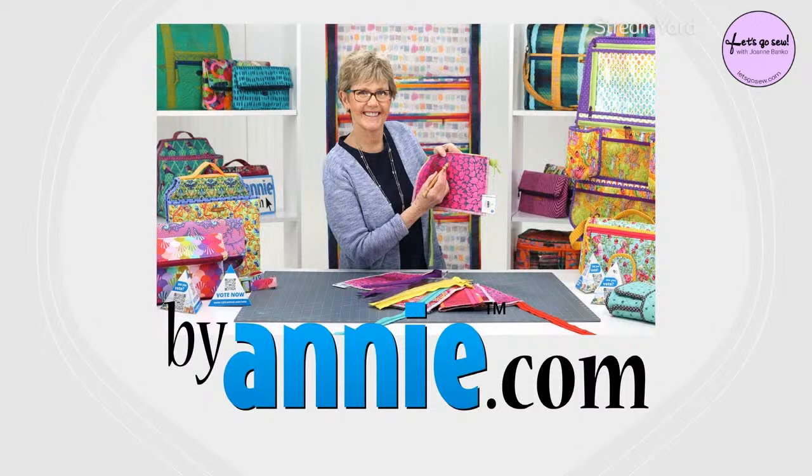Maybe you're a teacher, you work at a sewing shop, or you teach sewing classes somewhere — her patterns are wonderful for using in classes. Annie is also the creator of ByAnnie's Soft and Stable, a product you're going to learn more about tonight that has really rocked the sewing world. It's an innovative product she designed to add body, stability, and a professional finish to purses, bags, home décor items, and more.